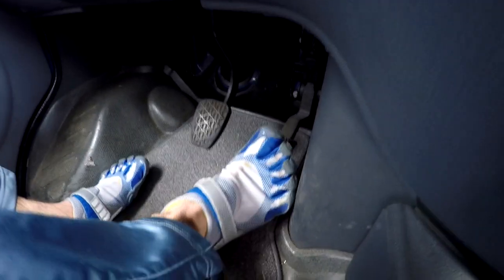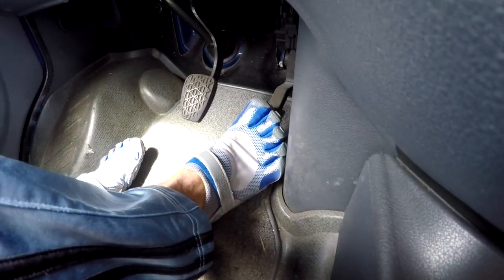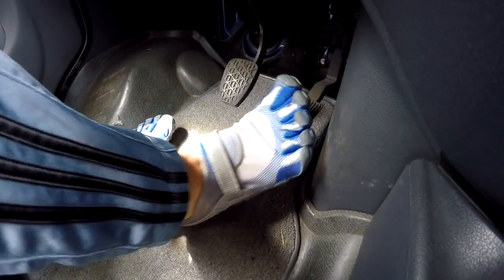Hey honey, do you know you're wearing those shoes today? Yes. Those are really pretty — what's wrong with it? With these shiny pants that I bought you, you're cute honey.